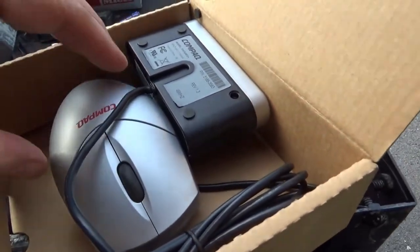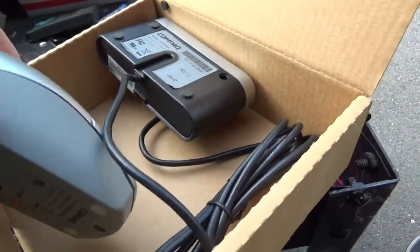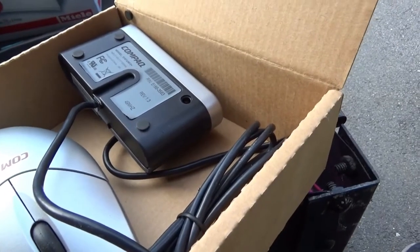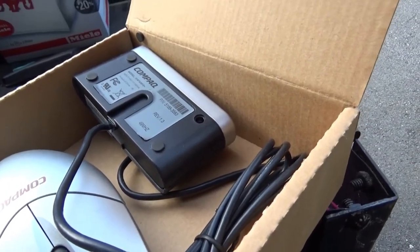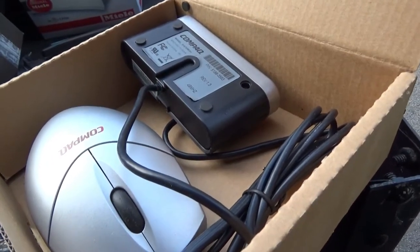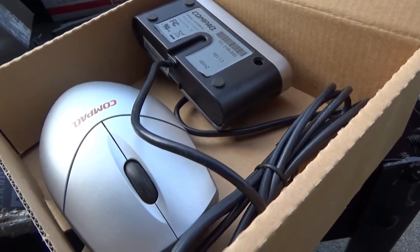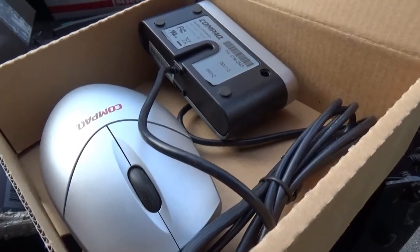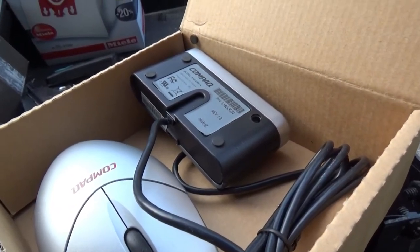Somebody donated this little Compaq wireless mouse. It has a nice feel to it — I think it's vintage. I probably will end up selling this. I looked it up and I think they're selling somewhere in the $20 area. I didn't pick it up initially, but I figured what the hell, it probably won't take too long to test, so I just threw it in the bag.